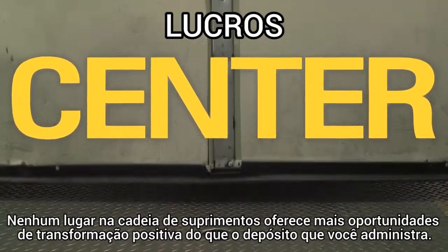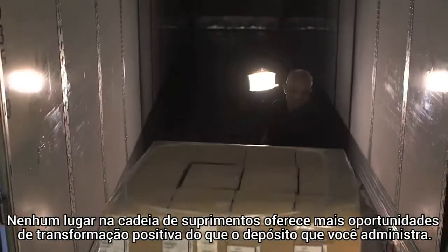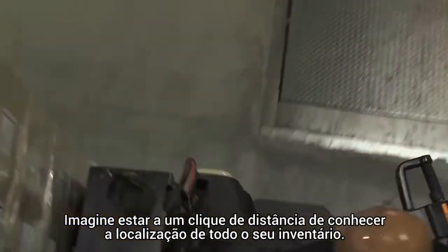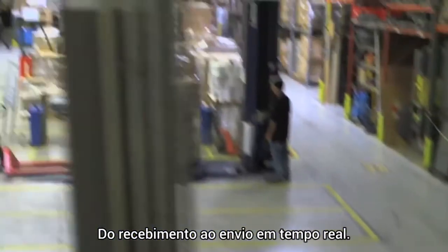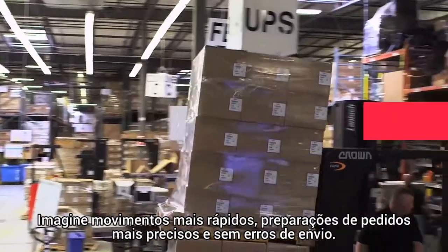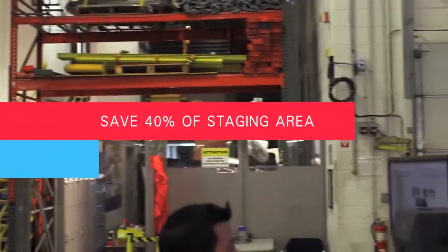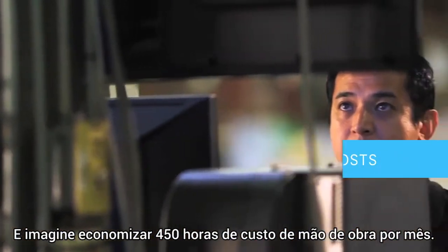No place in the supply chain offers more opportunity for positive transformation than the warehouse you manage. Imagine being one click away from knowing the location of your entire inventory from receiving to shipping in real time — faster movement, more accurate order preparation, and no shipping errors. Imagine saving up to 40% of your staging area and 450 hours of labor costs every month.